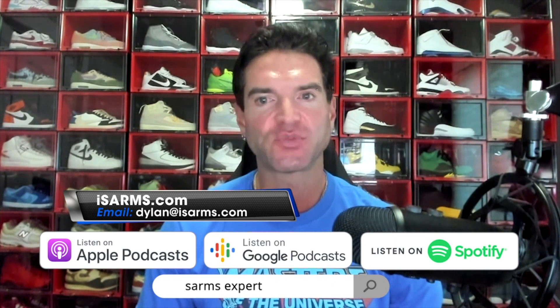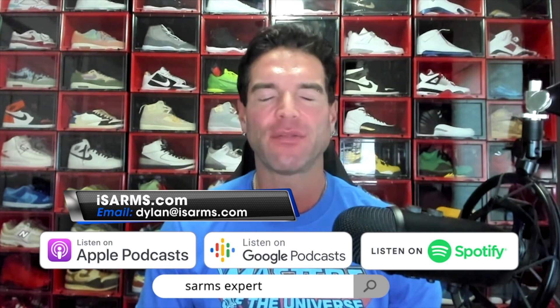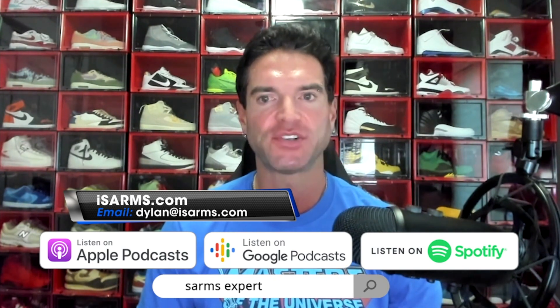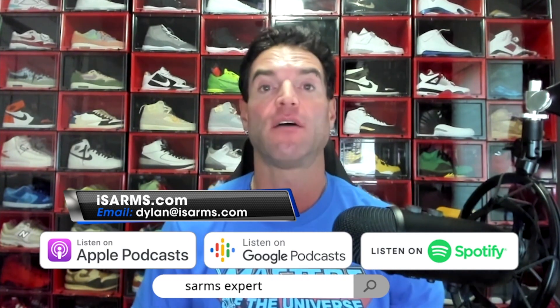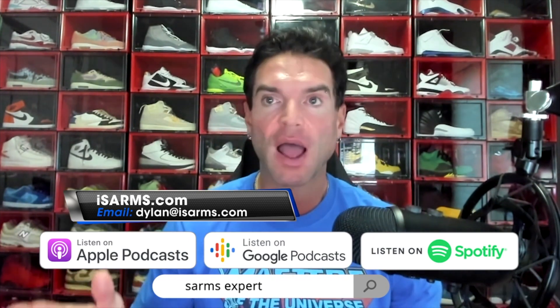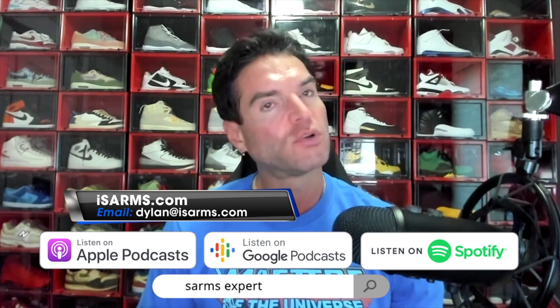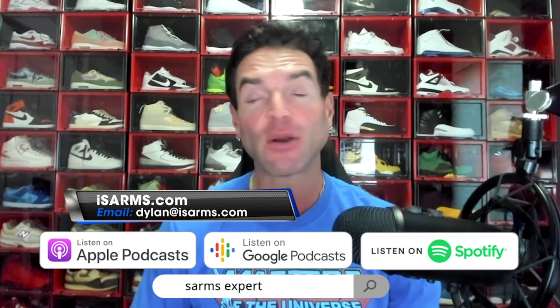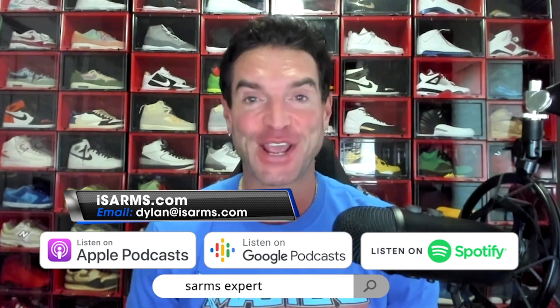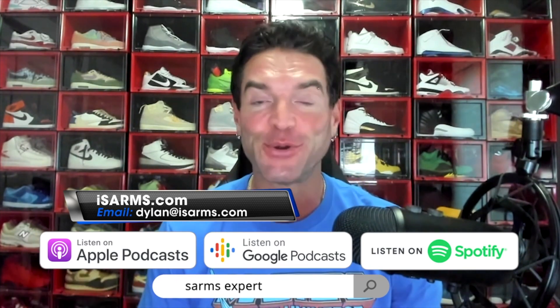Before we get into that, I just want to give a big shout out and thank you to everybody out there supporting the channel. I see the comments coming in constantly — I cannot thank you enough. If you haven't yet, please subscribe, like, share. It all goes a million miles to help the channel grow. It feeds the algorithm — whatever helps make the channel grow, let's do it.